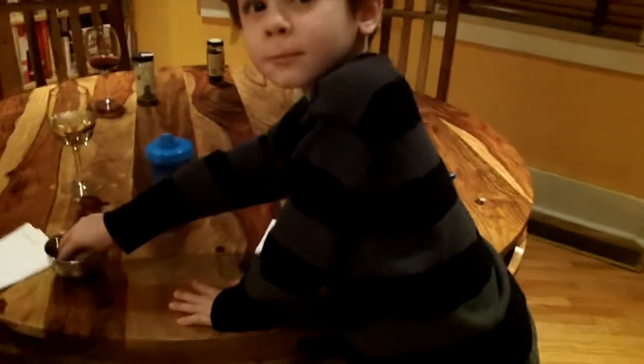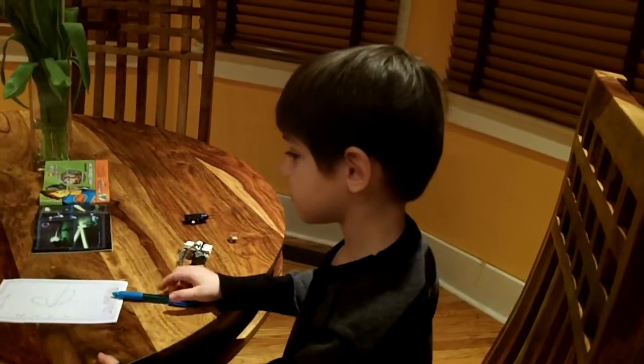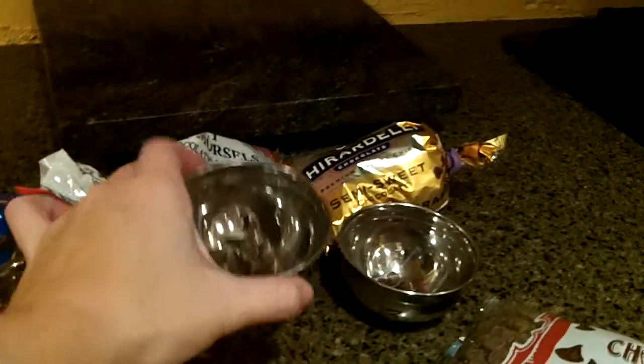One more of number one, because a lot more is coming. Alright, here's number two.